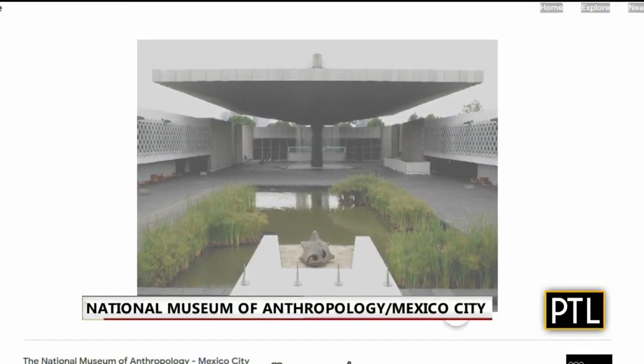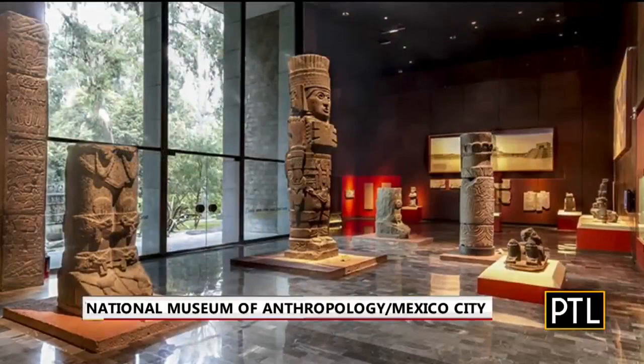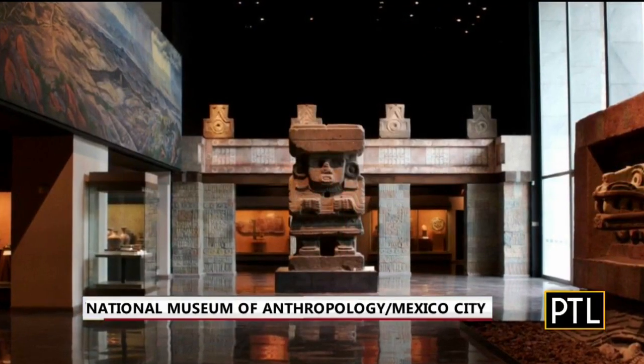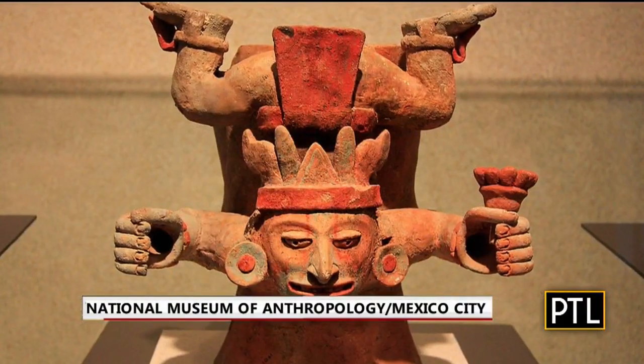Built in 1964, the National Museum of Anthropology in Mexico City is dedicated to the archaeology and history of Mexico's pre-Hispanic heritage. There are 23 exhibit rooms filled with ancient artifacts, including some of the Mayan civilization.